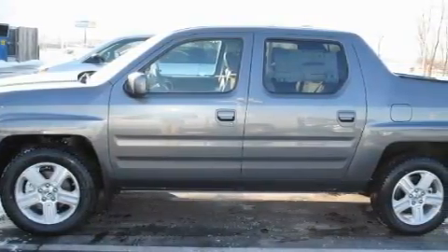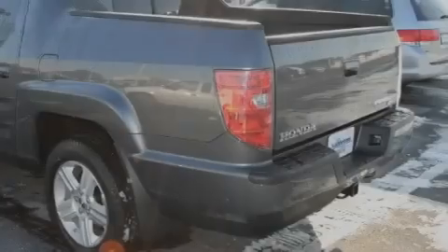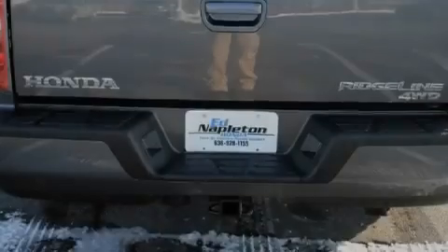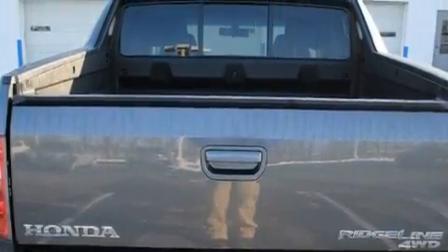Complementing this Honda's contemporary styling is a stunning array of desirable features, which include a heated driver's seat, a power moonroof, satellite radio, front multi-stage airbags, an anti-lock braking system, and this vehicle's stylish design always looks great.